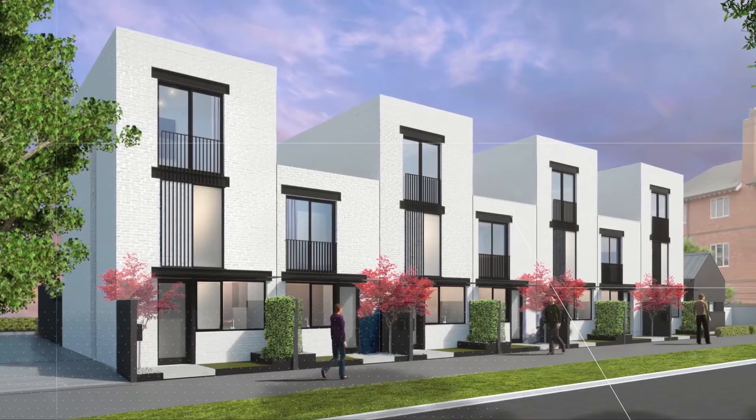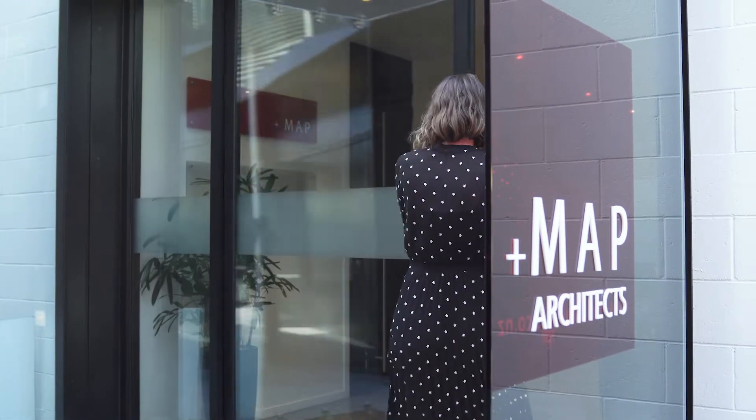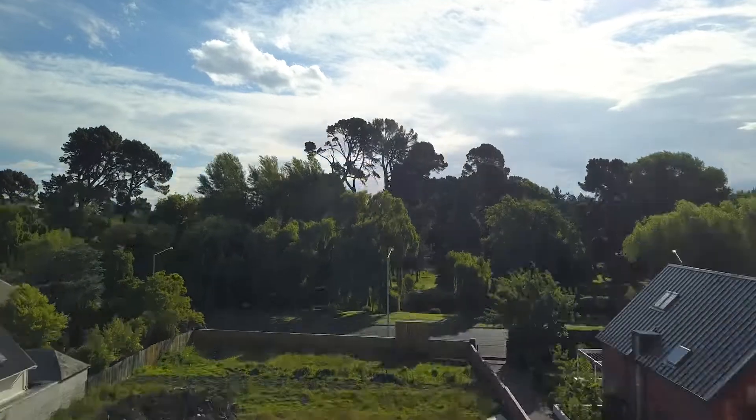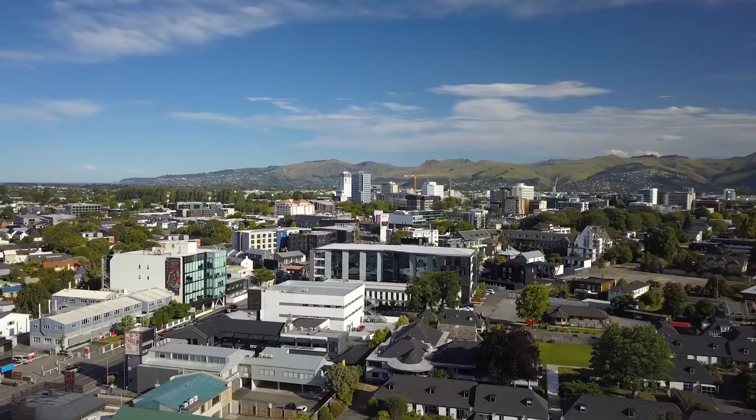Set to showcase contemporary excellence and yet another successful collaboration between MAP Architects and Countrywide, these two and three bedroom townhouses will deliver exceptional quality and style and are perfectly positioned between the leafy landscape of Hagley Park and the vibrancy of Victoria Street.